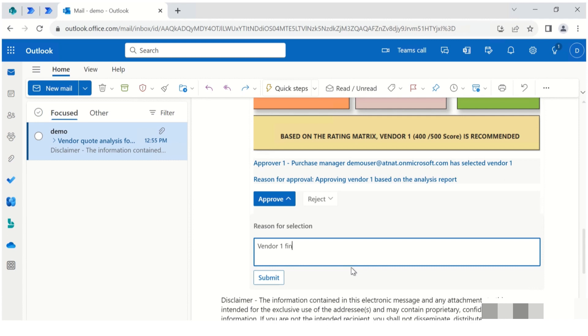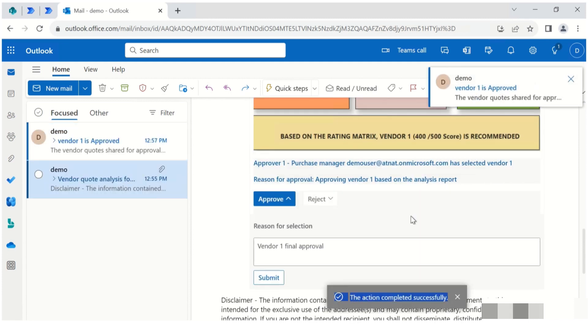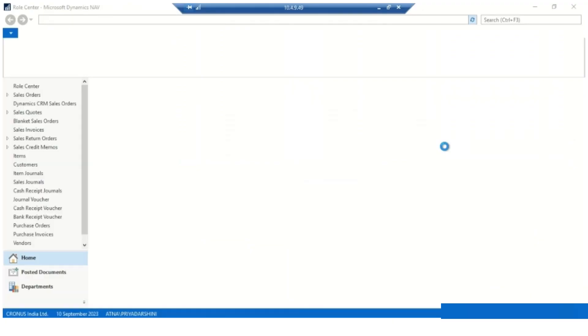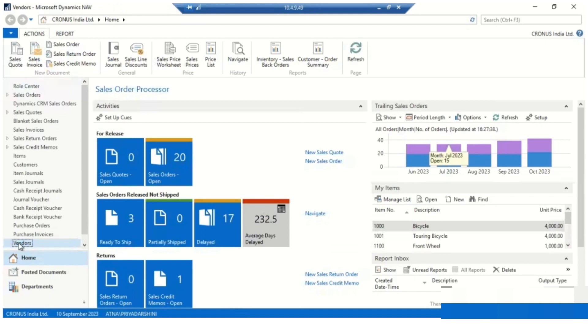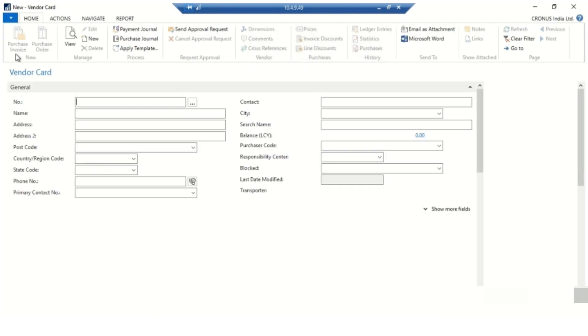Typing in the comments ensures transparency and clear communication with the rest of the process members. As we reach the final approval stage, the process loop comes to an end by sending an acknowledgement to the request initiator — the purchaser. They will receive a notification confirming the successful approval and which vendor has been approved. They will also have access to the reasons provided by the approvers. And it doesn't stop with approvals — we also seamlessly integrate automated purchase order creation in the business ERP system. For this demo, we are showing this process using Microsoft Navision, but our solution is versatile and can integrate with any ERP system or native applications your business uses.